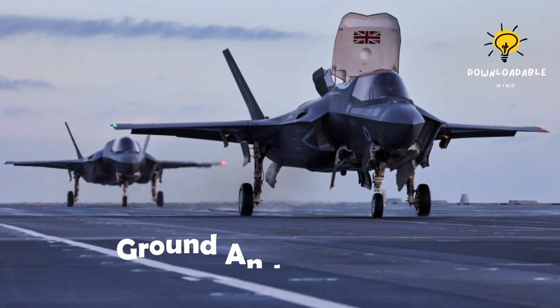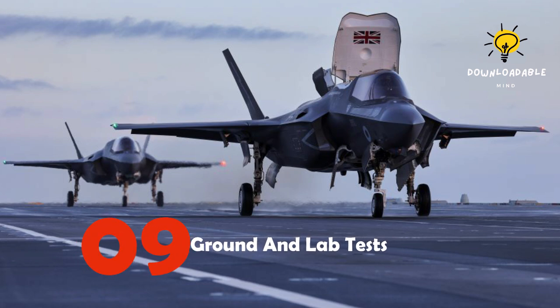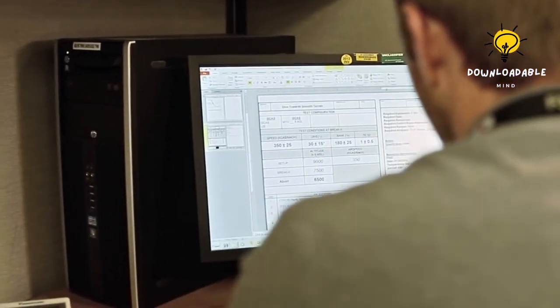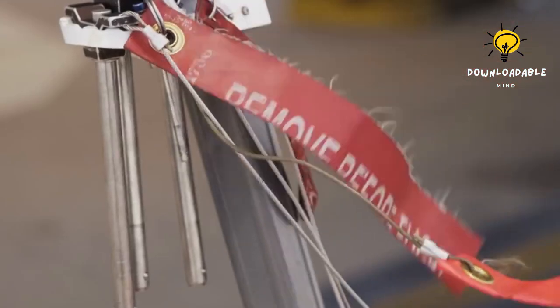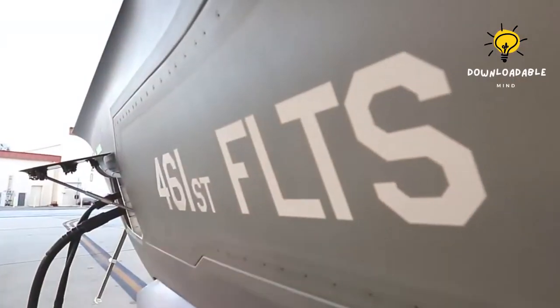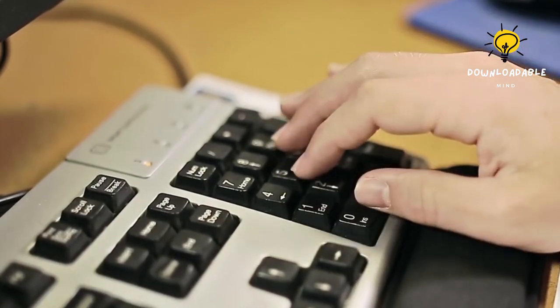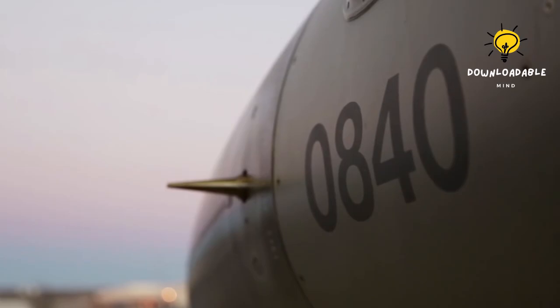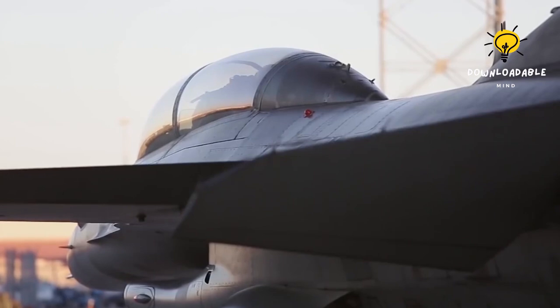Number 9: Ground and Lab Tests. During the system development and demonstration phase, each F-35 aircraft is subjected to a minimum of six static airframe tests and numerous ground tests in specialized labs. These tests evaluate the aircraft's capabilities and ensure its resilience. All flight systems are tested and all software updates are verified in the labs. The Autonomic Logistics Information System, which requires complex code to operate, is also carefully scrutinized to ensure its effectiveness.